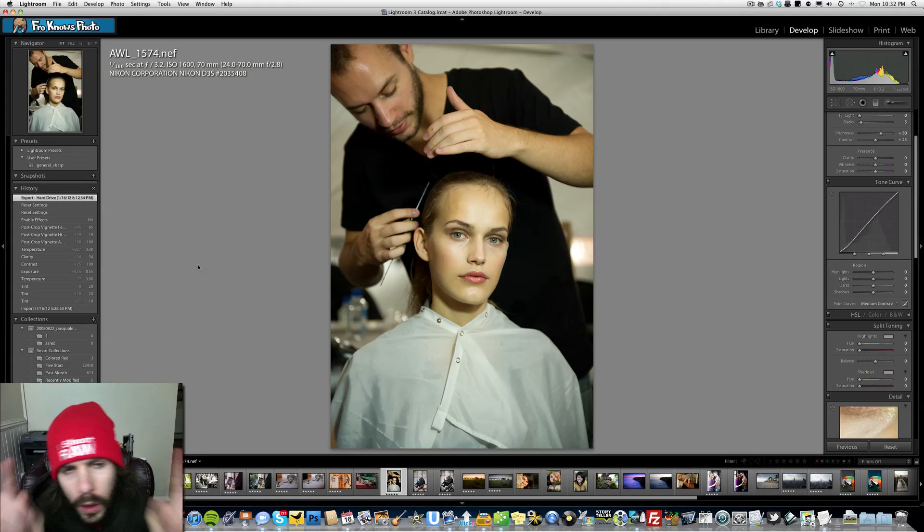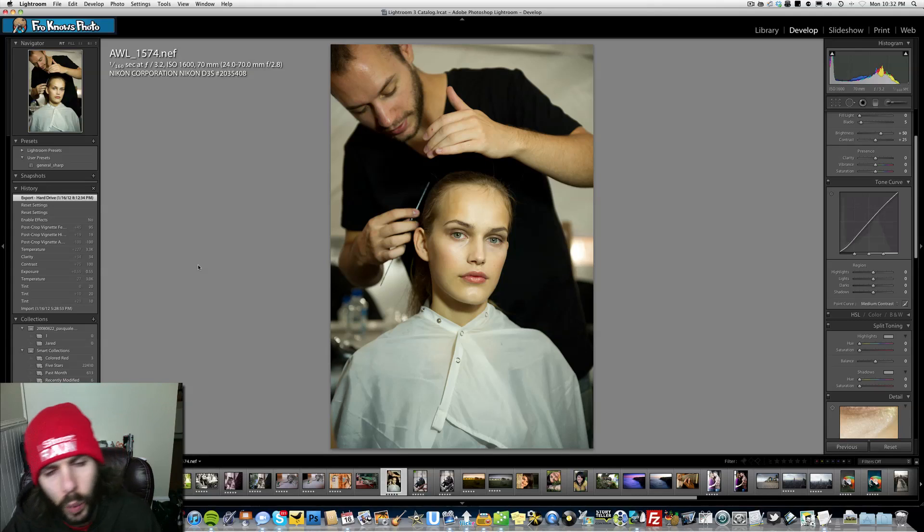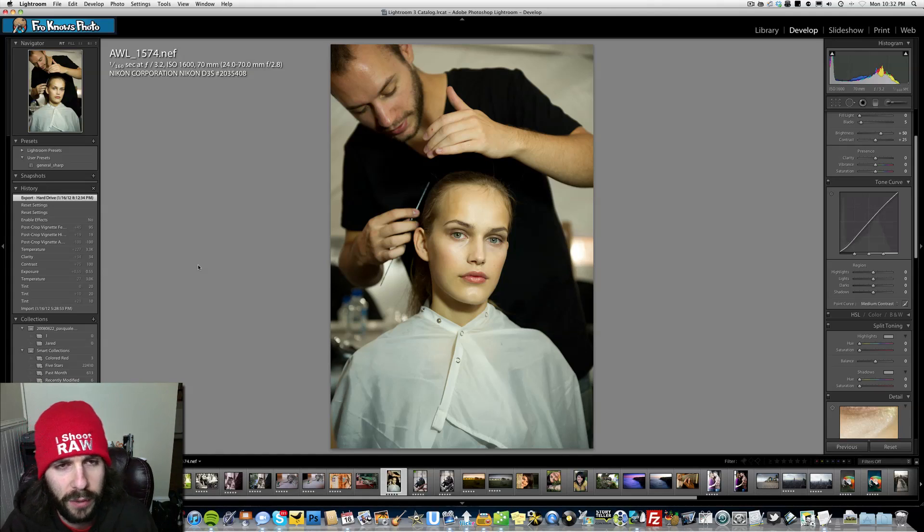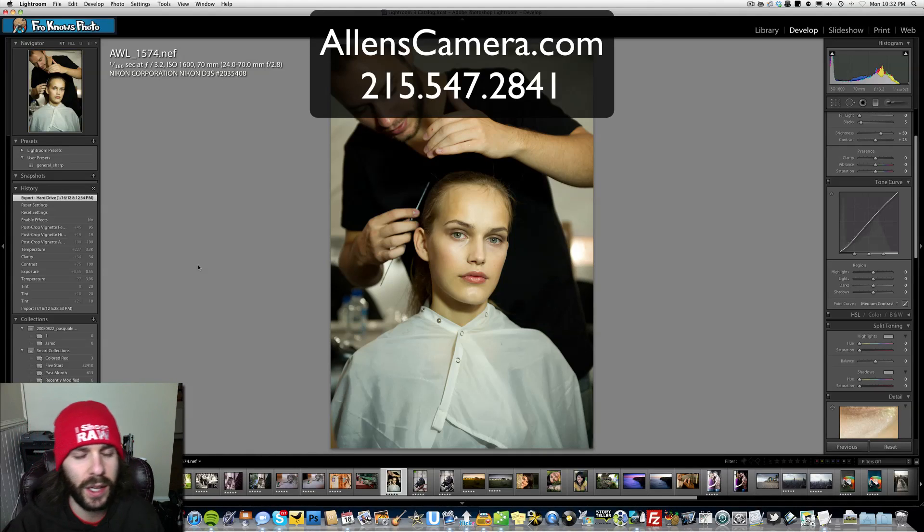Jared Polin, froknowsphoto.com, and we're here with the Raw Edit of the Week number 60. We've hit 60 weeks and it's brought to you by AllensCamera.com, who starting today — January 17th — is running a Sigma deal. Just look at AllensCamera.com for all the information on the sale they're running: on lenses $200 and up, you're going to get $50 off.